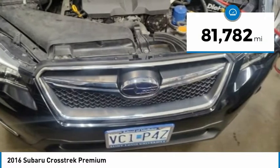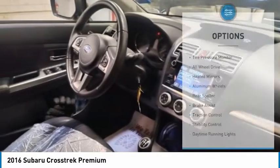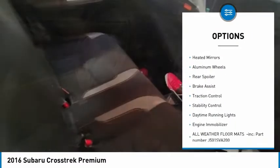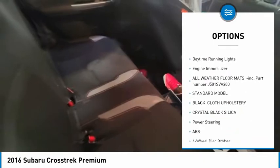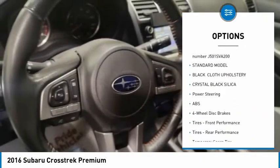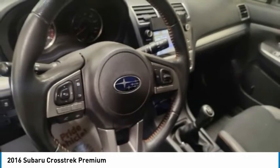This vehicle has less than 85,000 miles. Here are some of this vehicle's great options: tire pressure monitor, all-wheel drive, heated mirrors, aluminum wheels, rear spoiler, brake assist, traction control, stability control, daytime running lights, engine immobilizer.